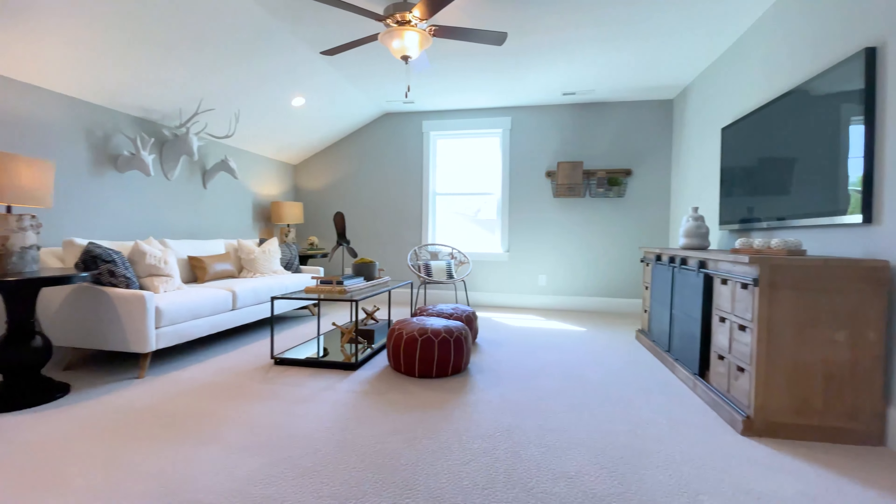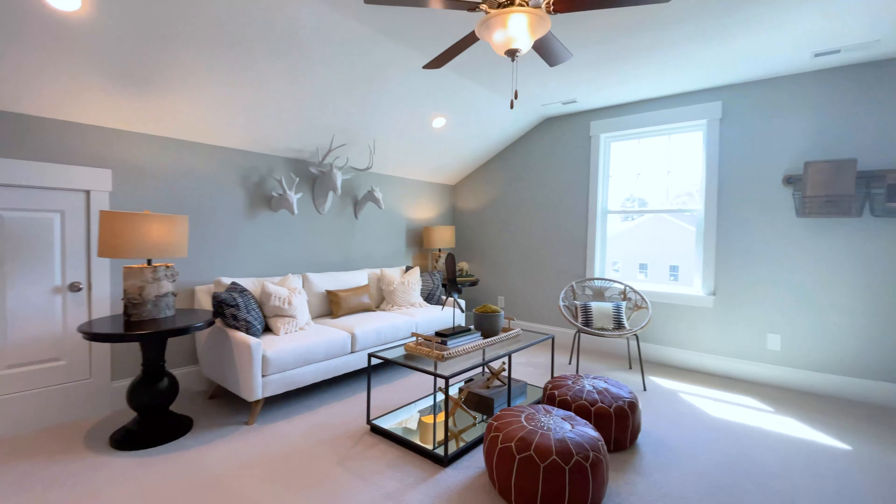And you cannot forget the added bonus space on the third floor. Here we go.